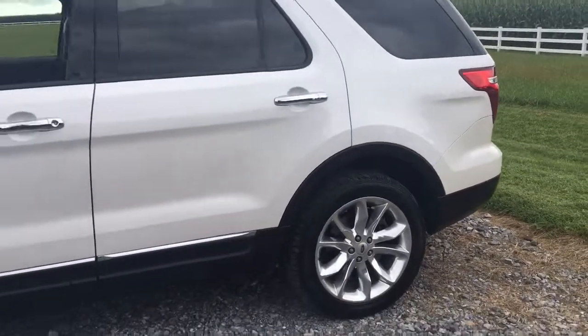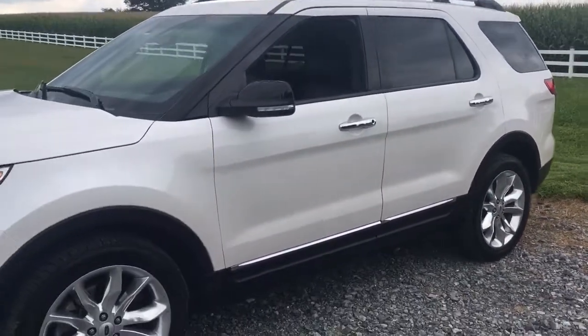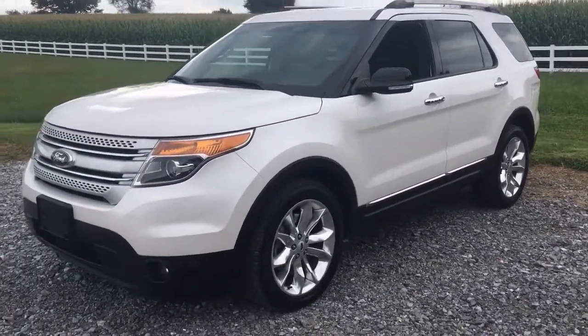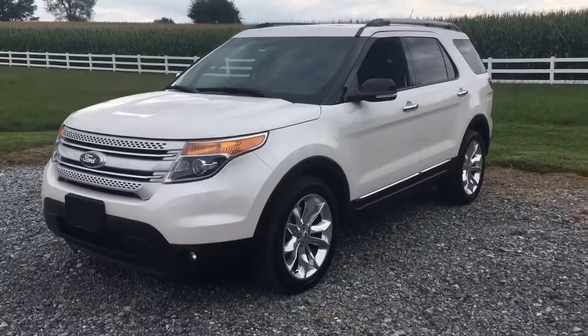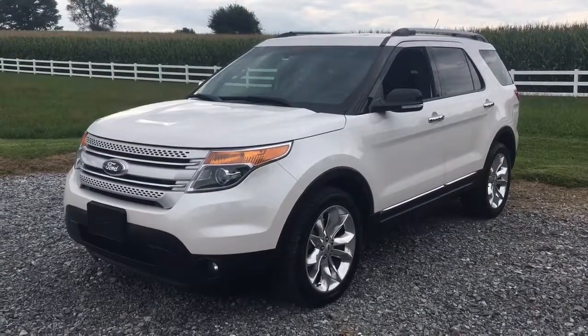2014 Ford Explorer XLT all-wheel drive. Leather interior, third row seats, navigation, backup camera — the list goes on and on. There's a link in the description below; click on that and it'll take you to our website where you can learn about this and all the other cars we have for sale.